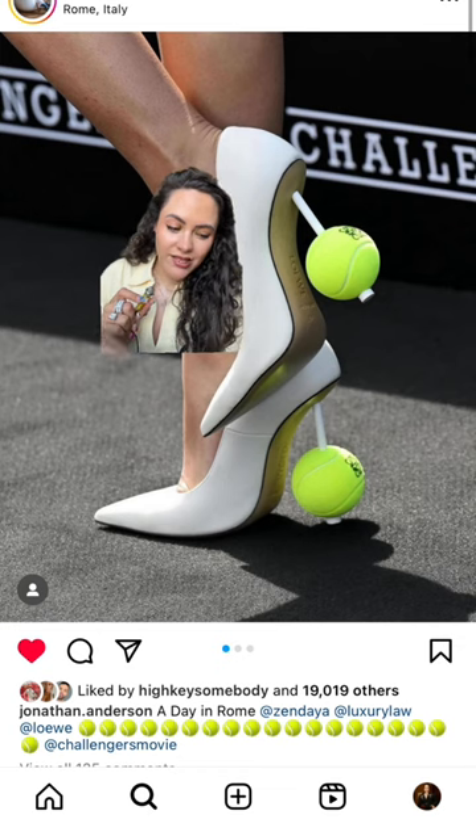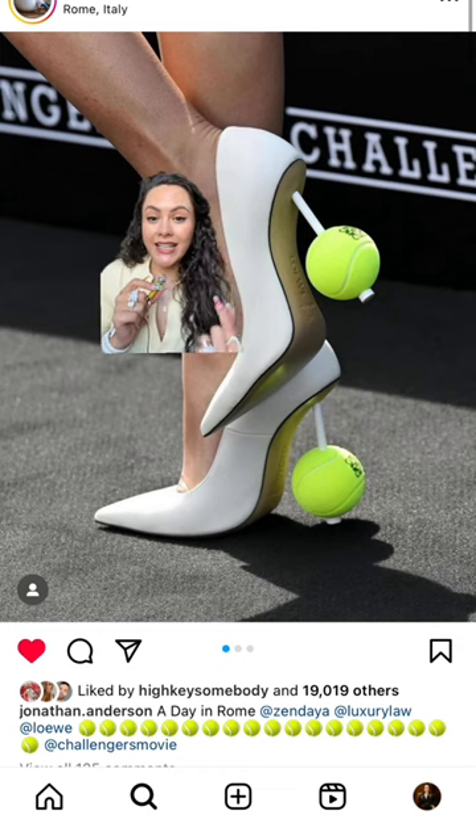These are just absolutely brilliant and fun. And this is the level of foolishness that I can get behind on a shoe.